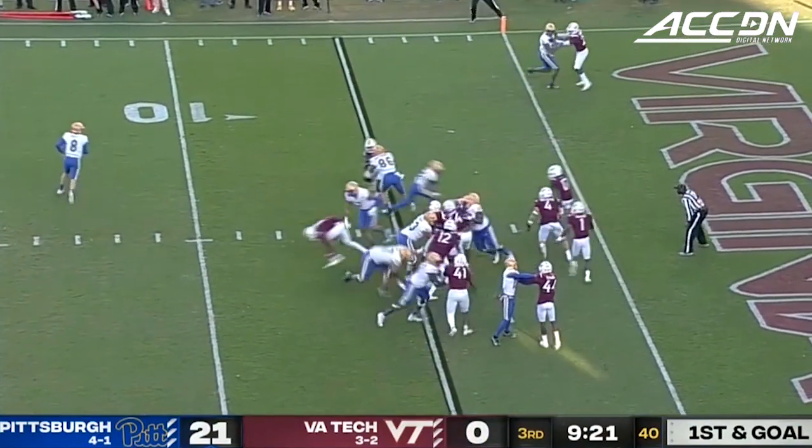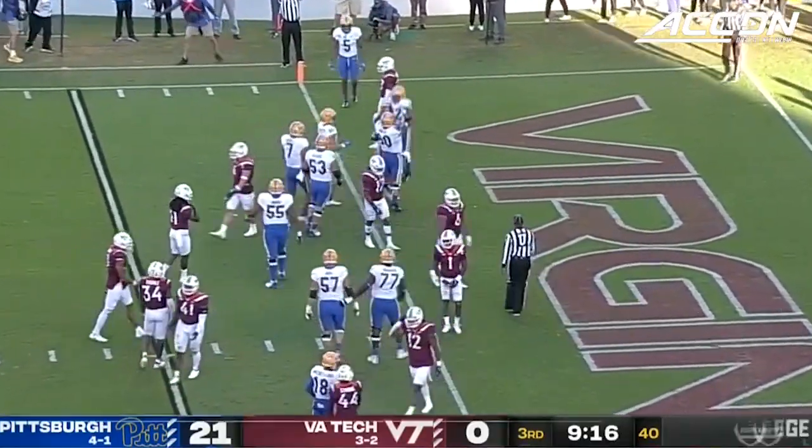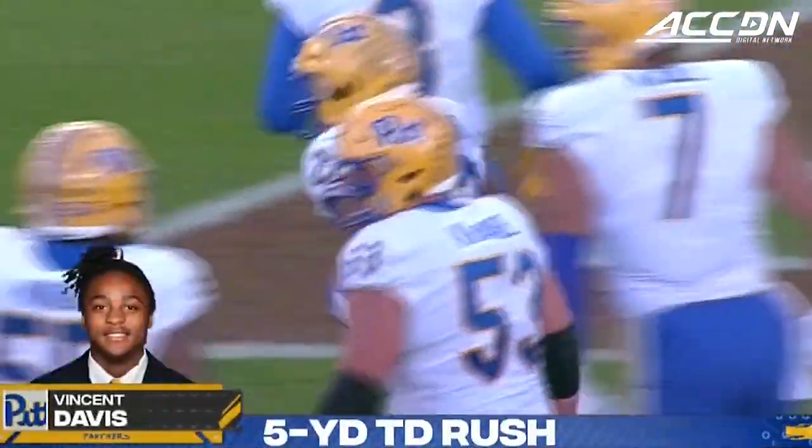Davis, the tailback behind Bartholomew, and he keeps his feet long enough to get in. Strong run from Davis — touchdown, Pitt.